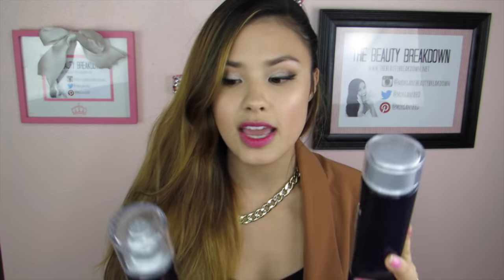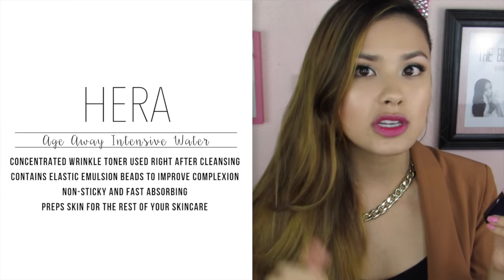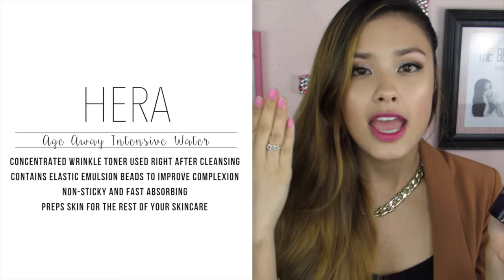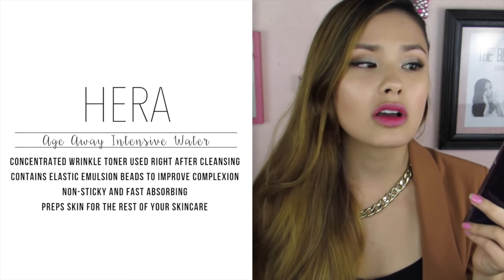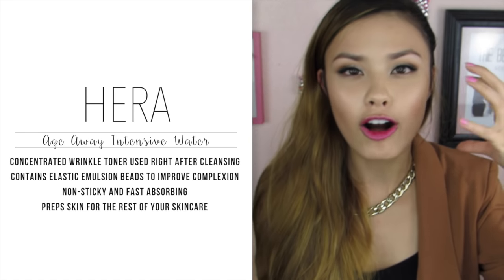Moving on to the ones my mom uses — she uses the Age Away line and has the Intensive Water and the Intensive Emulsion. She feels the same way I do about the emulsion versus the Intensive Water: you can tell she used way more of the Intensive Water while the emulsion is nearly full. This is amazing for aging skin because as skin ages you lose moisture, your skin sinks in, you lose collagen, and you lose nutrients. These intensive waters rush everything your skin needs immediately, and since they're thin, skin absorbs them the quickest.